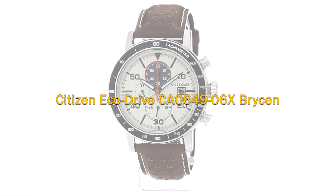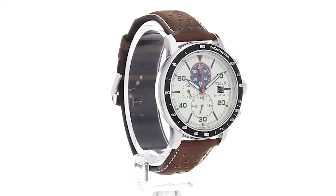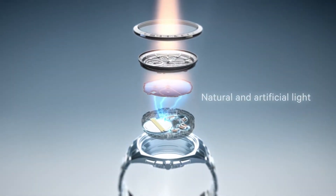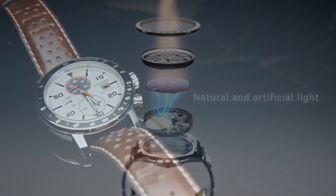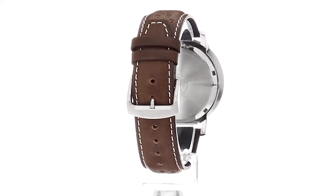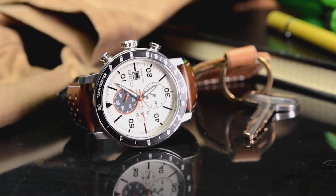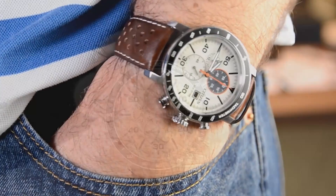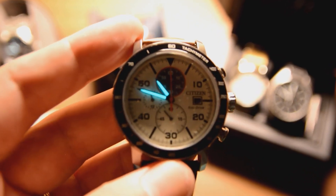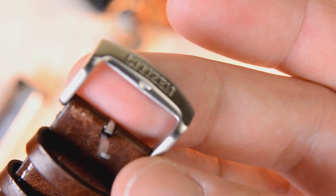The Citizen Eco-Drive CA0649-06X Bryson is a pure classic timepiece with no fancy modern features. Powered by any light source, it runs continuously and sustainably, eliminating the hassle of replacing batteries. The watch features a refined leather strap at 235mm in length, complementing its two-tone stainless steel screw back case and aluminum bezel. The 44mm case width and 22mm lug width provide a comfortable and stylish fit. Protected by a mineral crystal, the ivory dial is both impact and shatter resistant, with luminous hands for easy reading in low light.